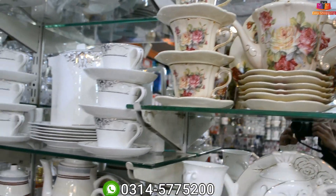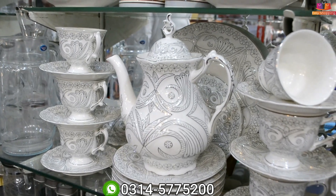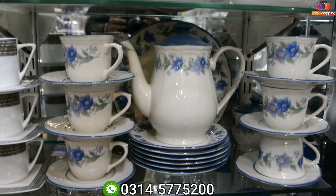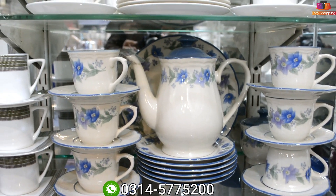This is also a tea set — 11,500 Rs. This is Royal of London. Which one? This one. The Royal of London is original — 11,500 Rs.